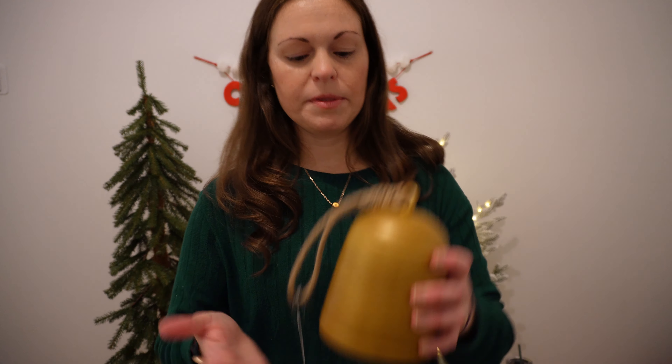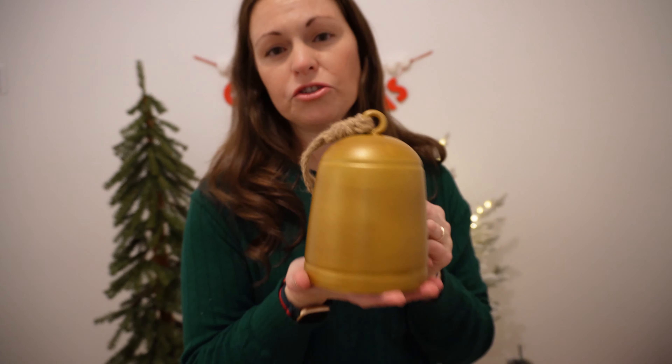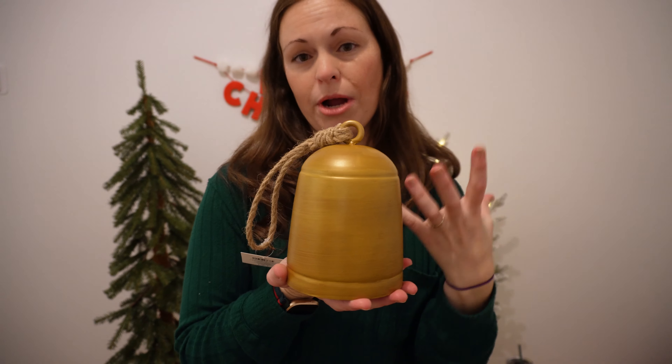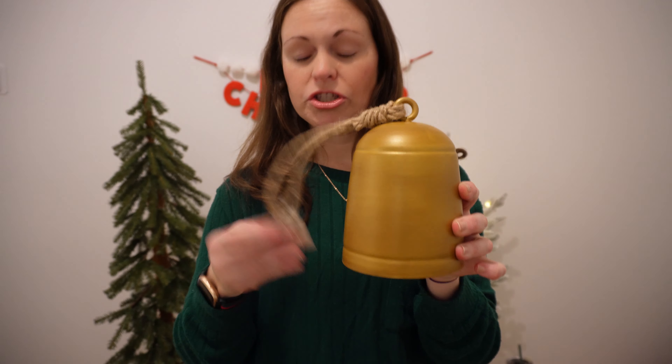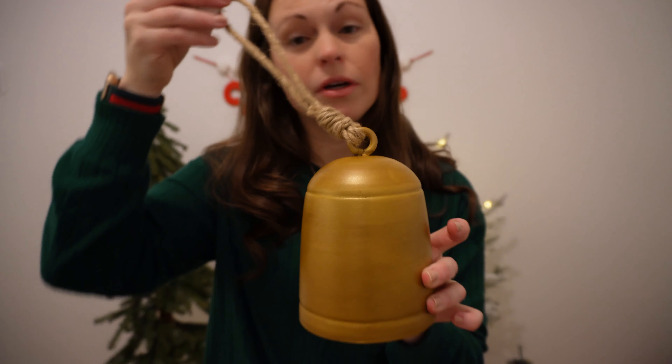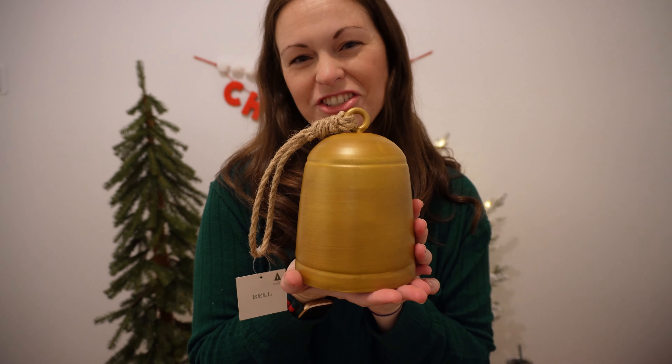Just a few more items left from the Dollar Spot. This is a gold bell — I thought this was beautiful. Last year I really got into the gold and brass bell tones in my kitchen, so I was excited to add this to my collection. This one was $5. You could also use it on a larger tree as an ornament, but I think I'm going to use it to style my shelf in the kitchen.